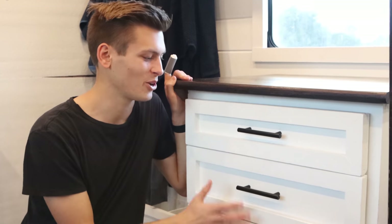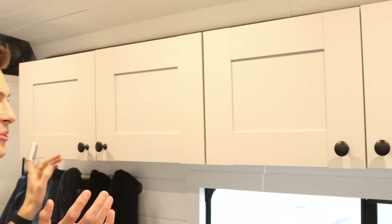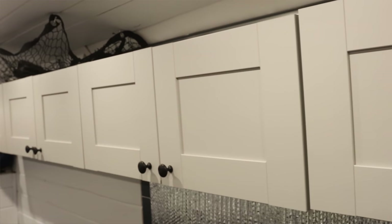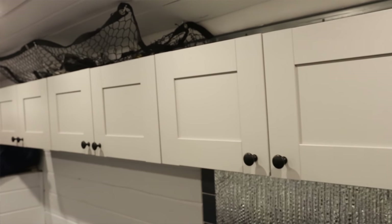This has so much storage, but it's not the only storage in the van — we have storage all over. One of the main places we have storage is in these upper cabinets. We have eight of these pretty large upper cabinets, and this is actually the only part of the build that we didn't build ourselves — we just assembled these. These cabinets are from Ikea. We really like them so far; they get the job done.